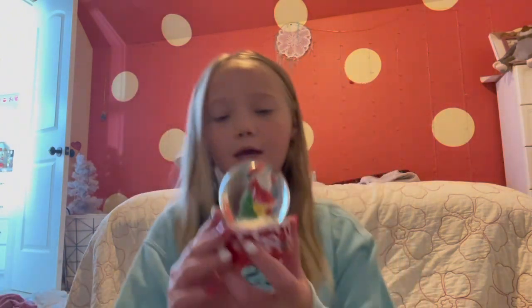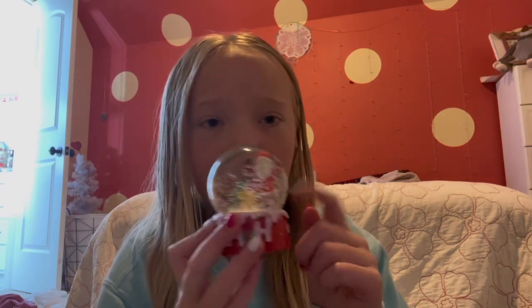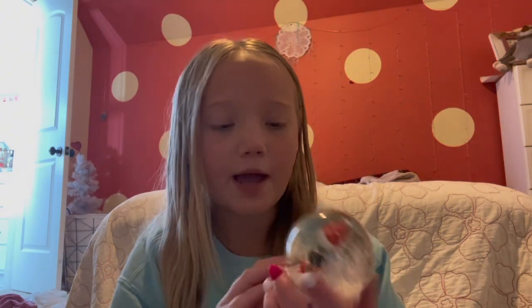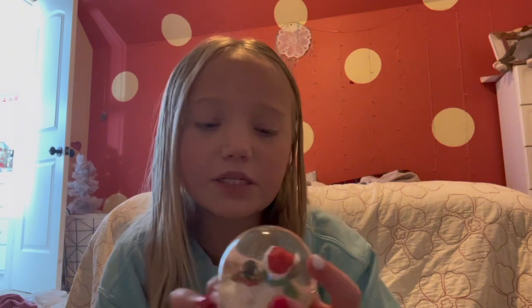Now I have two of these - I'll show y'all one after the other. This one says 'Hope' and it's Santa Claus with a tree and a dog. These aren't my favorite but they're cute I guess. This one says 'Peace' and it's a big snowman with a little snowman. I like this one better than the other one, but it's still not my favorite.